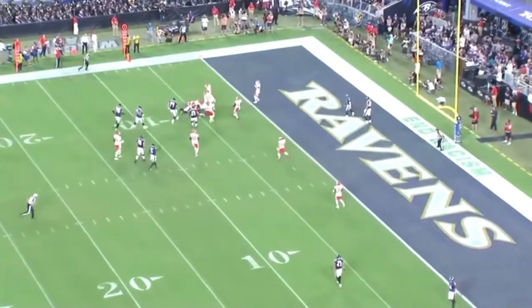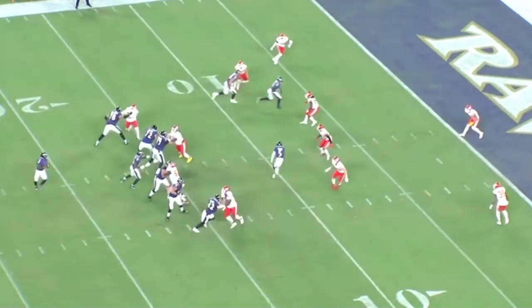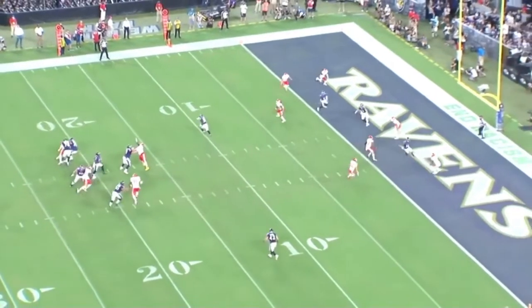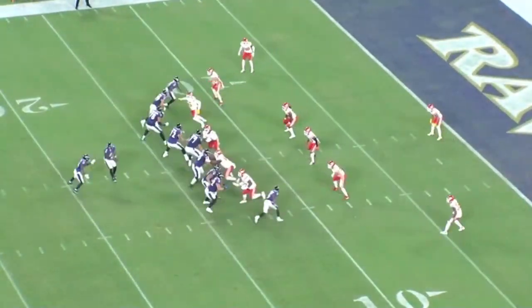I think the quarterback does a great job. He doesn't see the open receiver in the flat to the field, but he's reading Andrews in the middle of the field, reading those defenders. Quick decision, gets the ball down, good run after catch, and the drive continues.